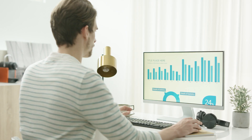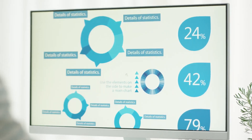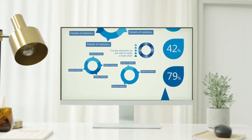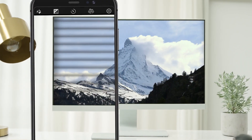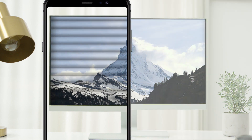In everyday life, screens have become standard, serving as our windows into the virtual world. Take a closer look at your monitor. If you take a picture of it at a high shutter speed, you may find that it flickers.